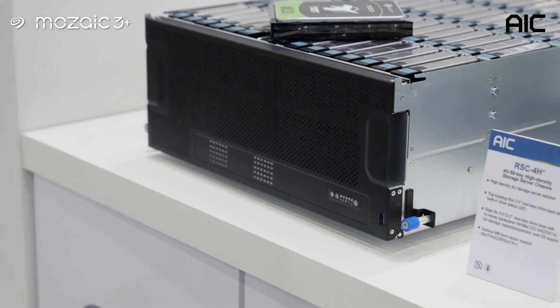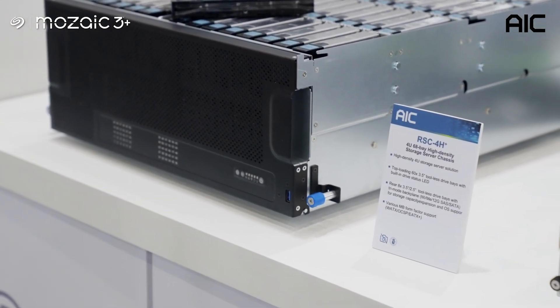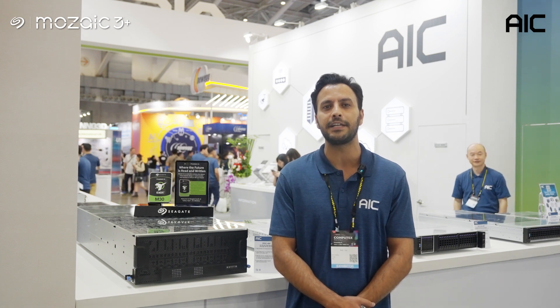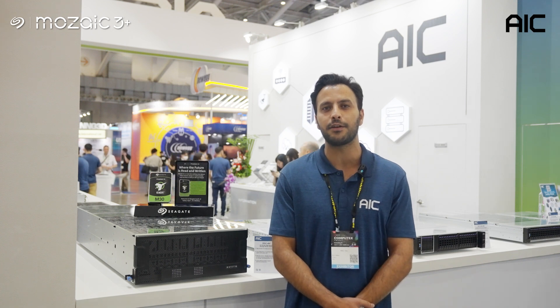RSE 4H Plus comes with tool-less top-loading 3.5-inch drive bays for easy maintenance. Its rear tool-less trimode bays support 3.5-inch drives with 12G SAS and SATA, as well as 2.5-inch NVMe for storage capacity increases and OS support.